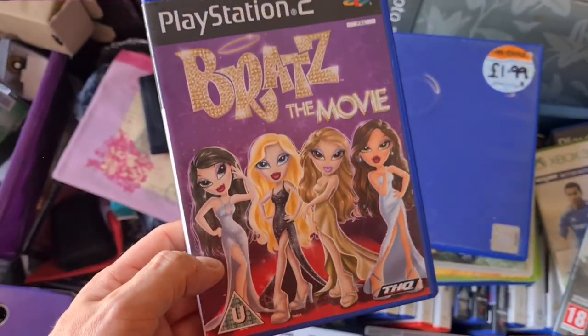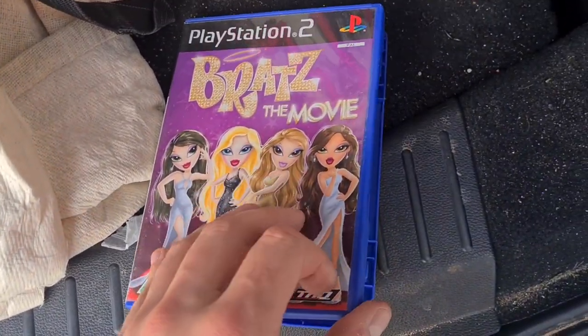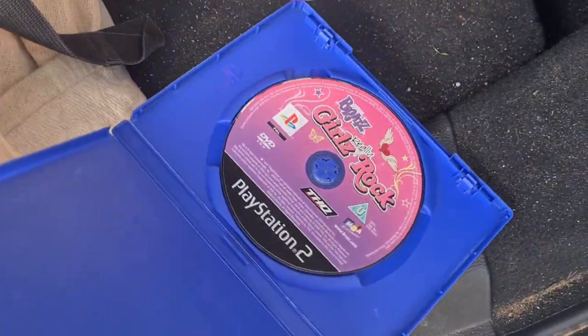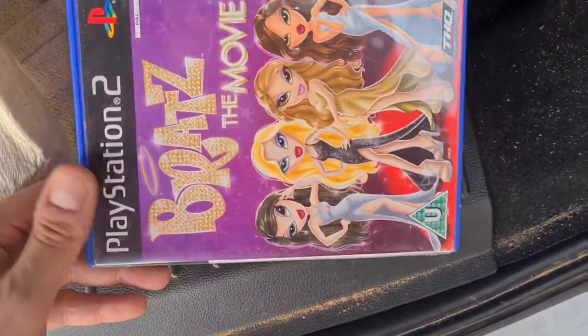Call of Duty. And this one here as well — in here is actually Bratz Girls Really Rock. Nice little surprise that.